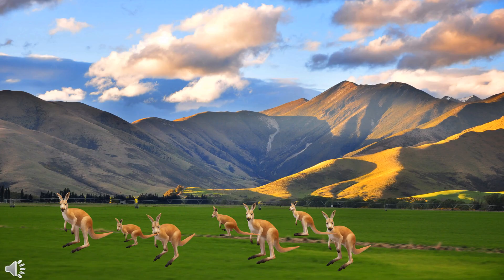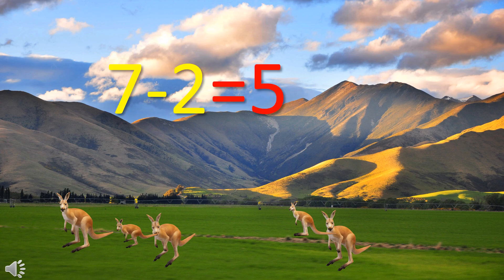There were seven kangaroos and then two kangaroos hopped away, so how many kangaroos are left now? There were seven kangaroos minus two kangaroos hopped away equal to five kangaroos left now.